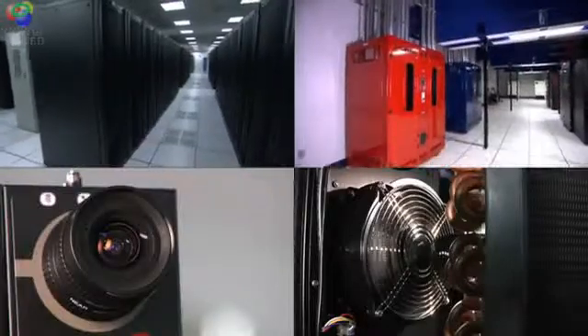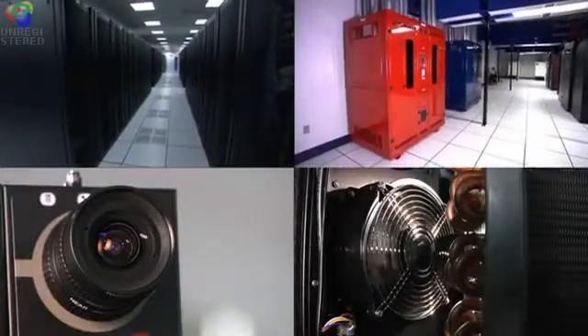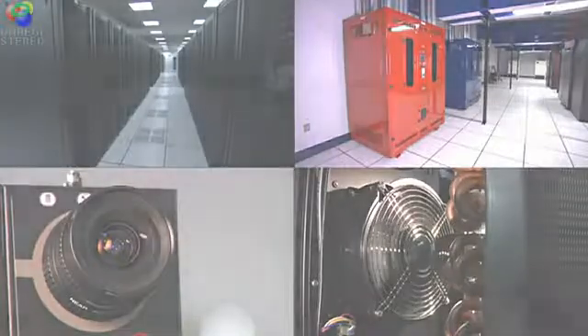Bringing data center systems — power, cooling, security — together onto one pane of glass is key in maximizing data center efficiency.